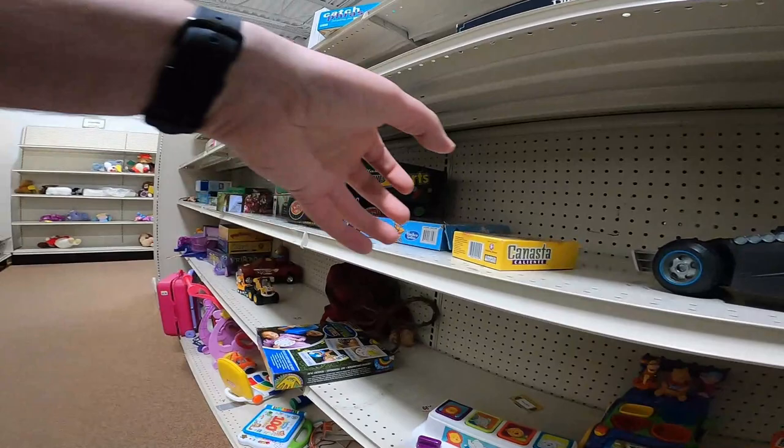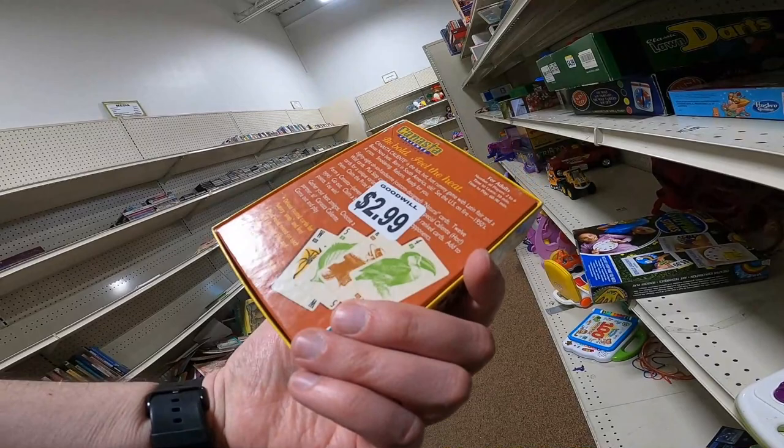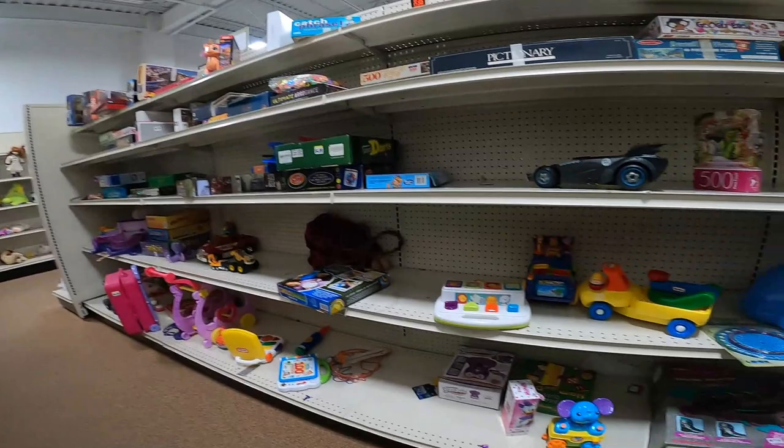Here's some LL Bean shoes I found in the cart, only $4.99. Canasta card game - I picked these up. I've sold them on Amazon for upwards of $40, $45 even. So I like to pick them up when I see them.